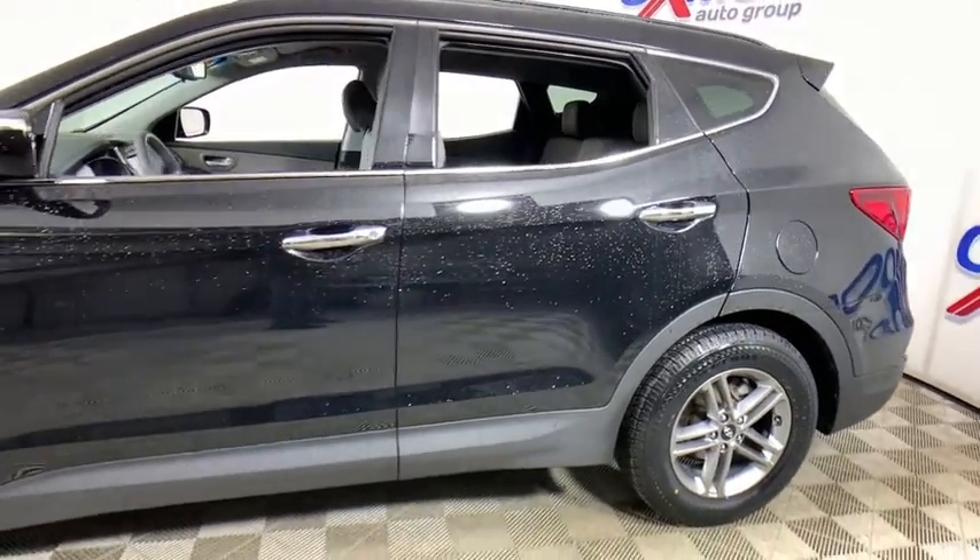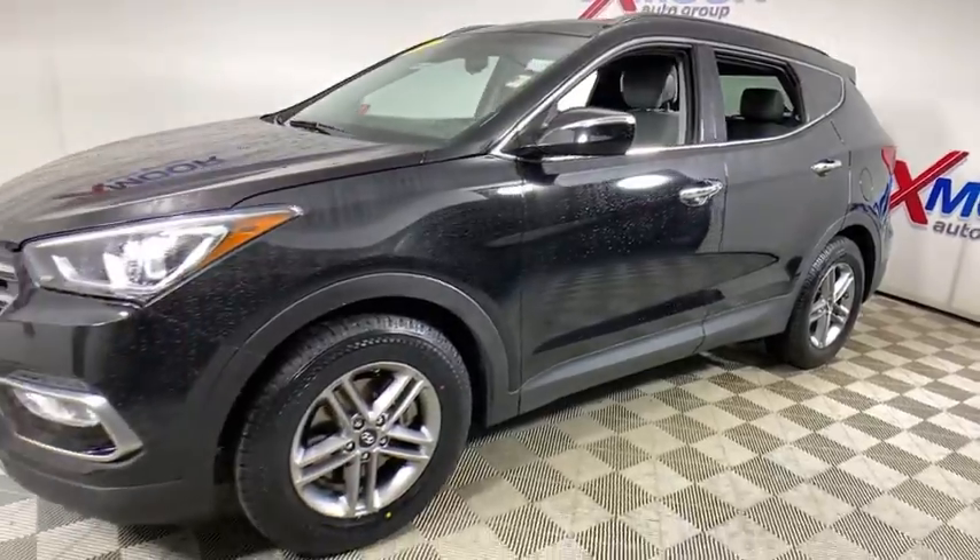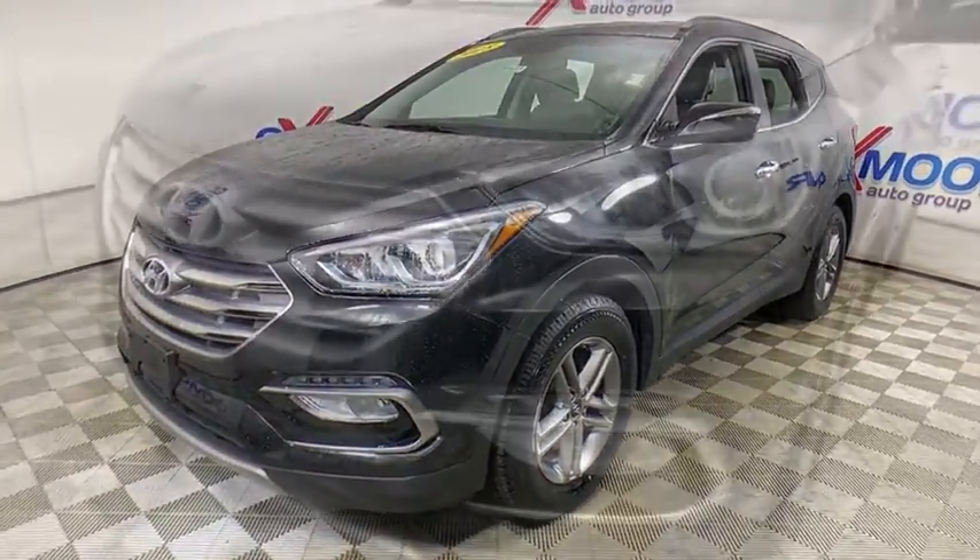Make a great choice today with the 2018 Hyundai Santa Fe. Style, quality, performance, value. Need we say more?